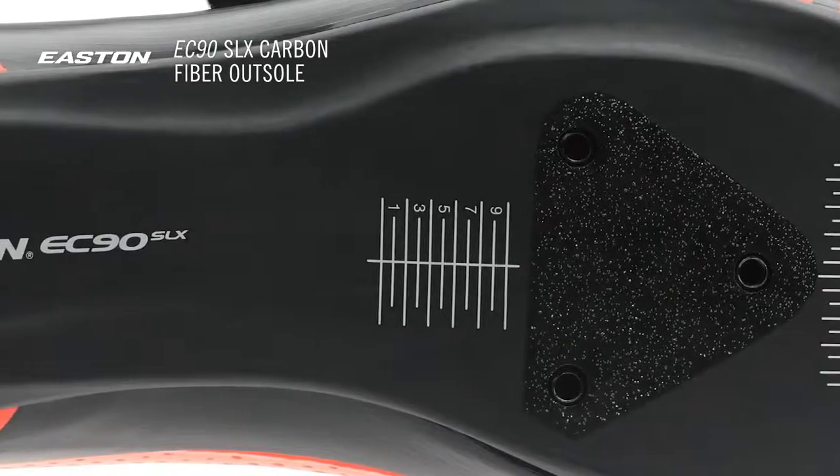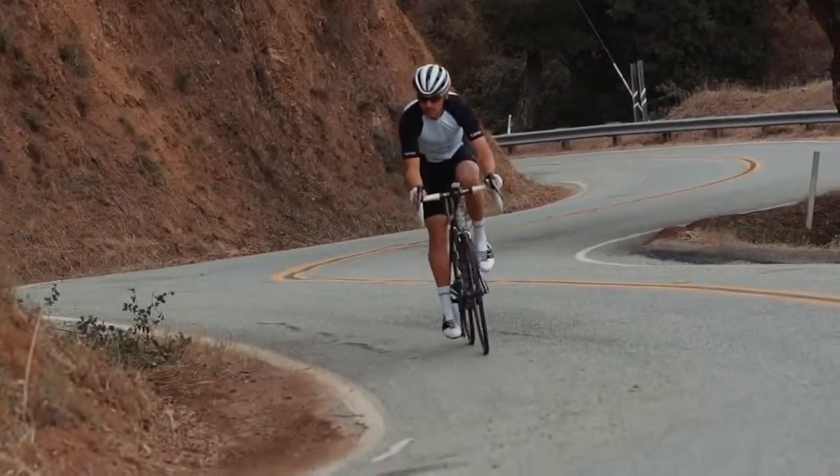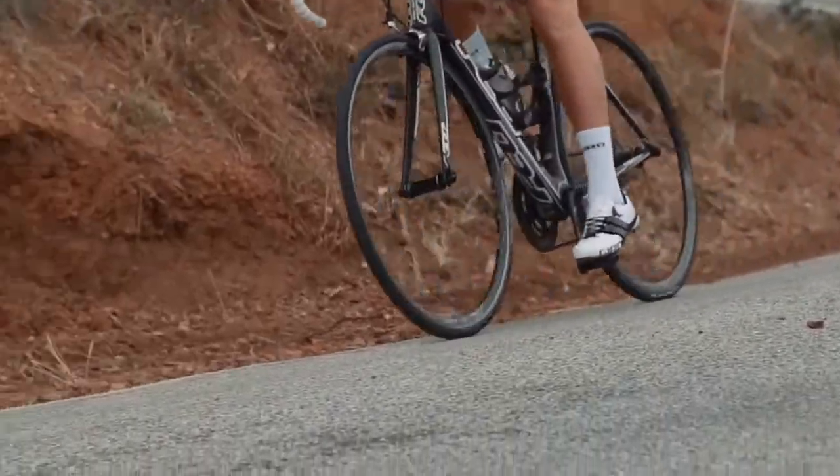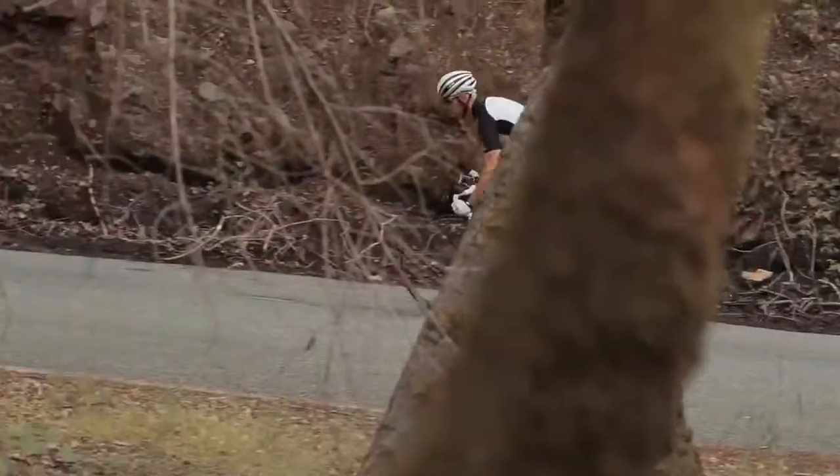Power transfer is bolstered by the Easton EC90 SLX Carbon Fiber Outsole. This outsole is among the lightest, thinnest, and stiffest pedaling platforms on the road, giving you a direct connection to the pedals.